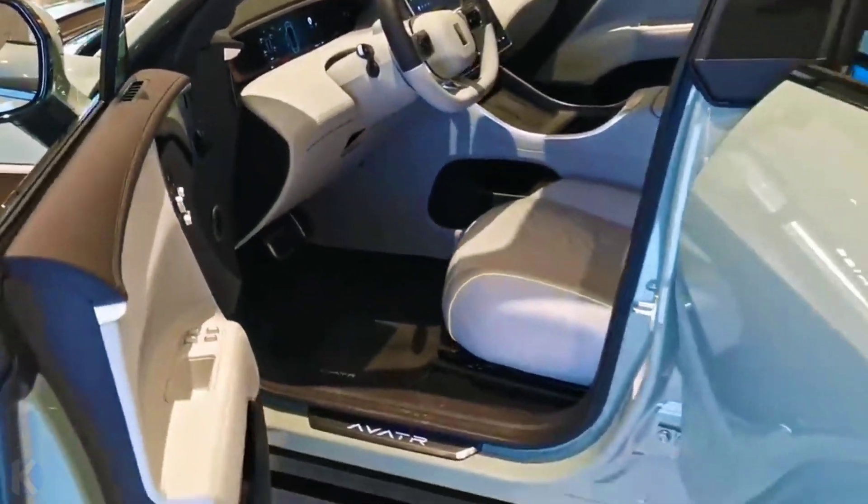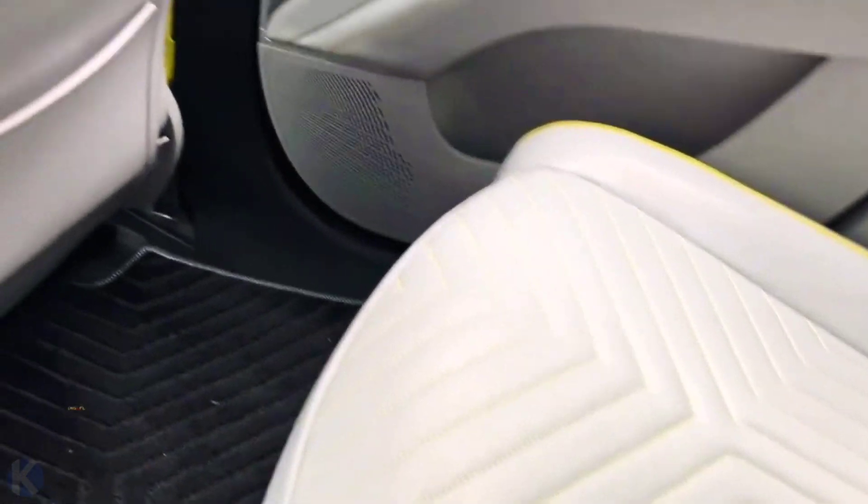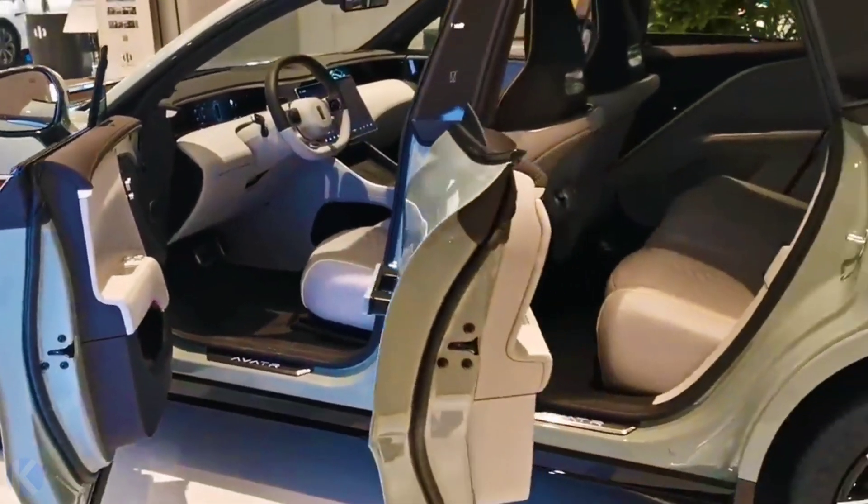The Avita 11 is also capable of 240 kilowatt charging. As a result, it can charge up to 200 kilometers of range in just 10 minutes. The Avita 11 has the AVATRANS Intelligent Drive System.